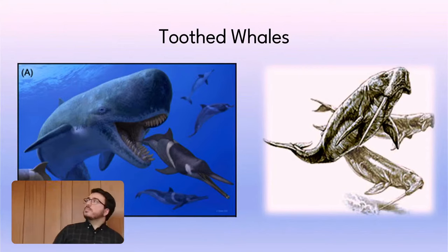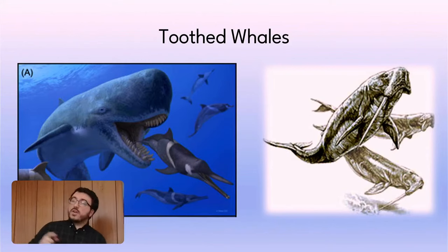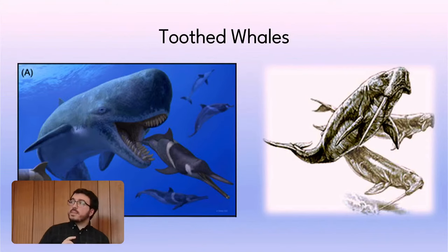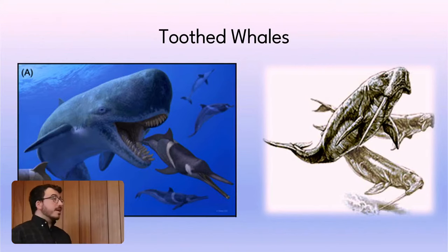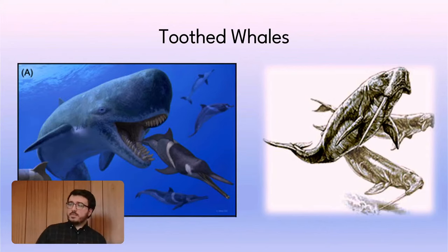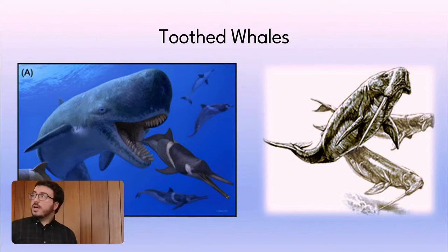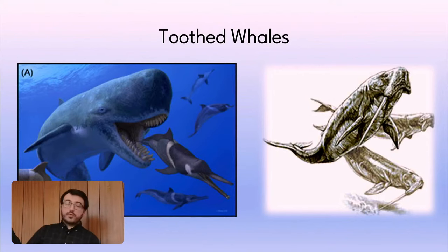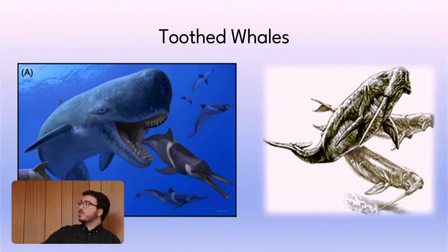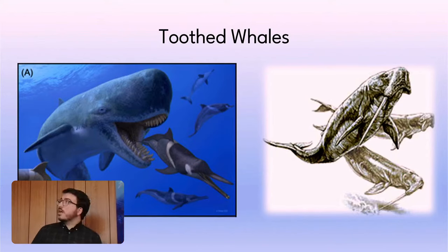I'm not going to touch much on the toothed whales, but there are some really cool ones. There's the Leviathan — a macroraptorial sperm whale with huge teeth, probably eating other whales, and rivaling Megalodon. At the same time there were dolphin-like creatures with huge long snouts — Squalidontes — and then really weird ones like Odobenocetops, which looks like a walrus, an odd toothed whale.